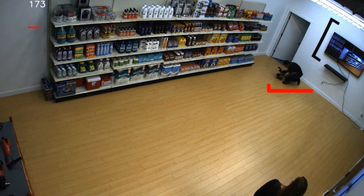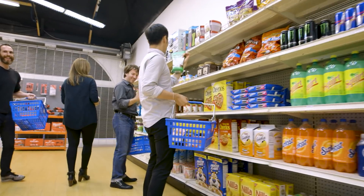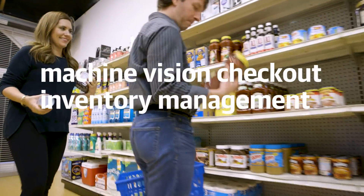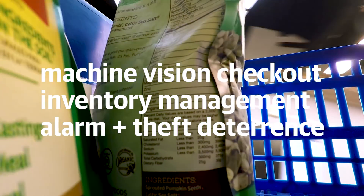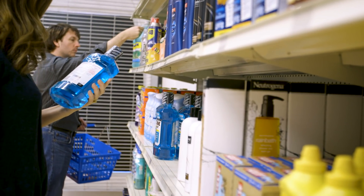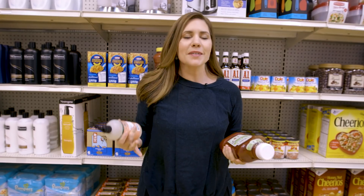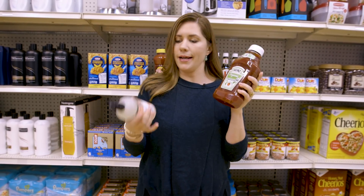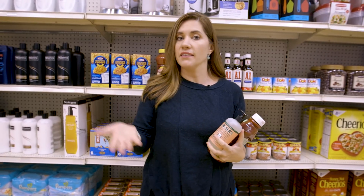The idea is that Standard Cognition will package this up and offer it to stores as a sort of machine vision checkout, inventory management, and alarm system inside any existing store. But as cost-efficient as a machine vision-only system would be, it also brings definite limitations in the kinds of stores it could actually be used in — while it can definitely spot the difference between ketchup and hand soap, it can't yet tell the difference between sizes in Levi's jeans.